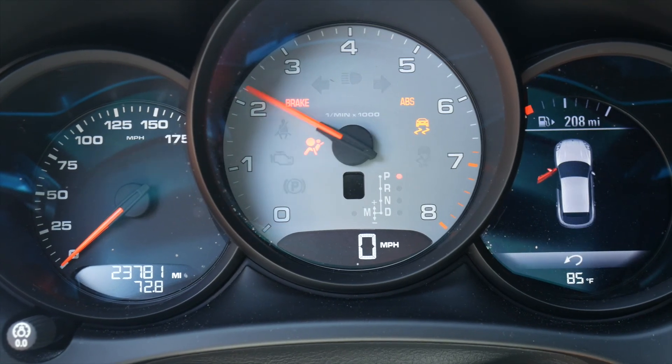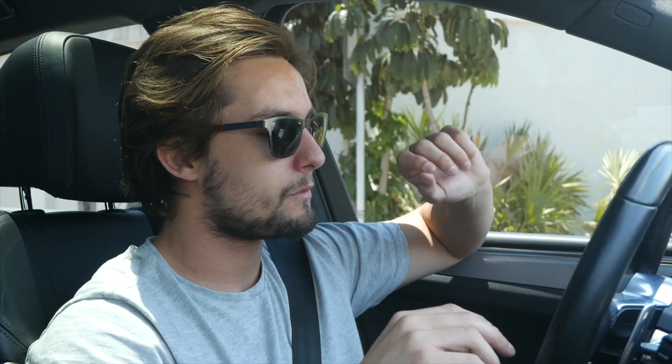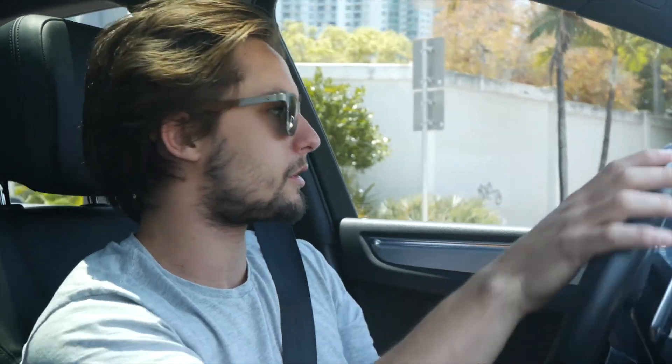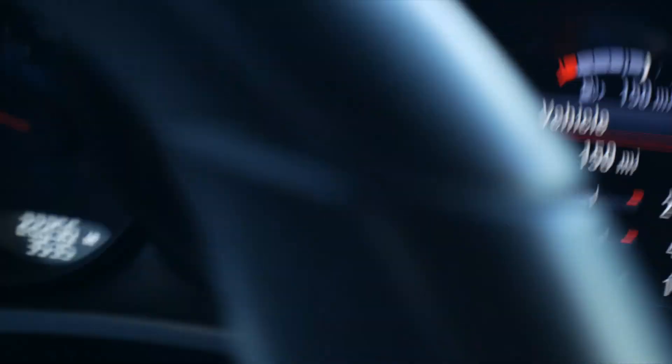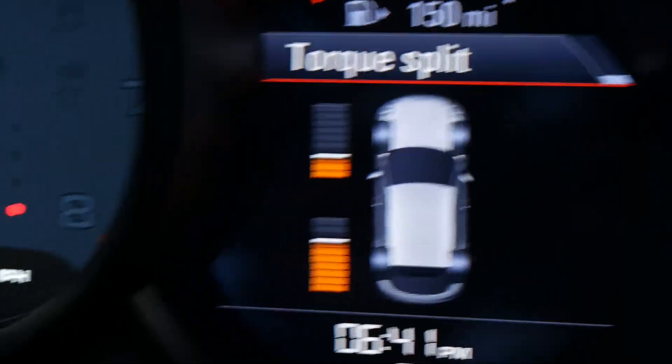The steering wheel is very nice. The cluster is Porsche to the max — the definition of Porsche. You have the tachometer in the middle with a little screen showing what gear you're in. To the left you have your speedometer. On the right, you have a small LCD screen — basically an MFD — that shows you a lot of different menus: oil temperature, boost pressure, torque split, TPMS, trip computer, and more, which makes it very handy.